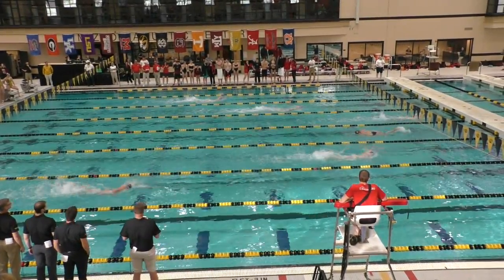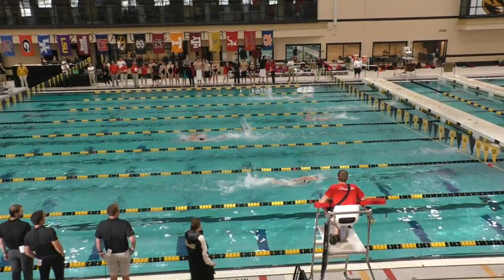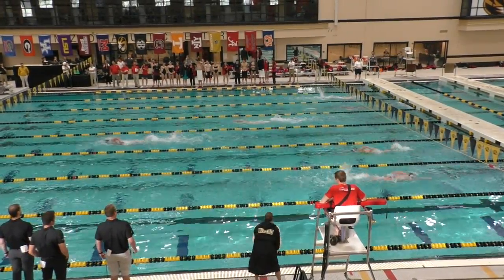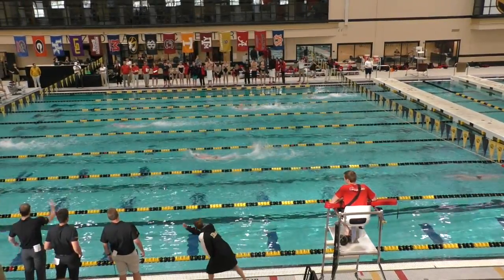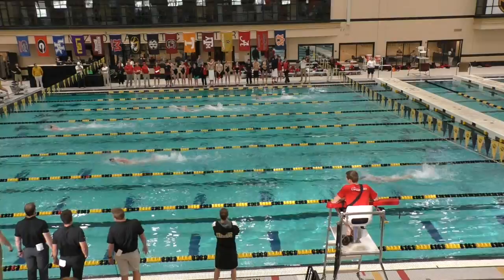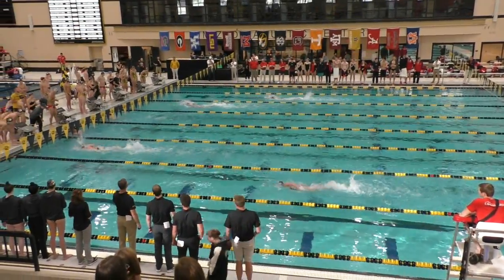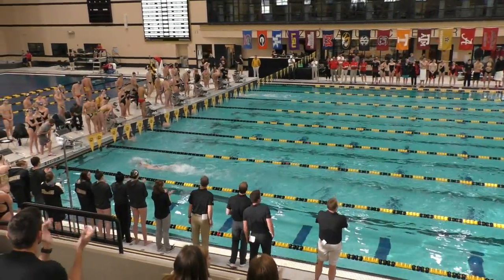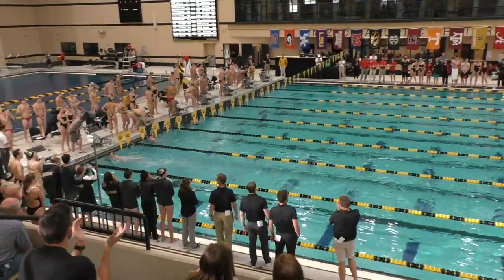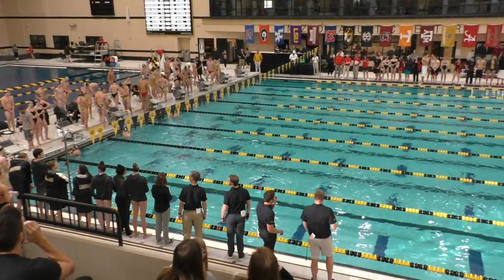Here comes Georgia in lane number six, trying to grab that third spot. Throwing the touchdown at a 3.207. And the last time post was around 13 seconds at 3.207.